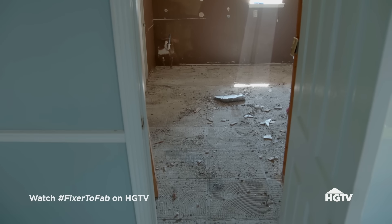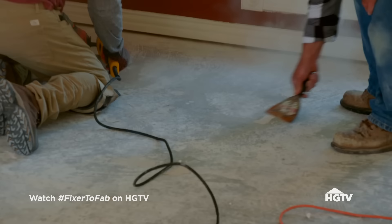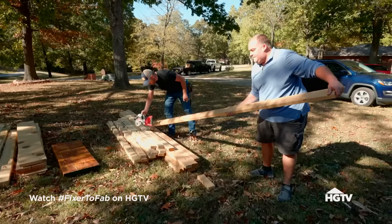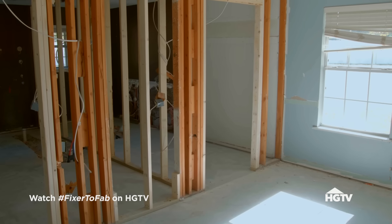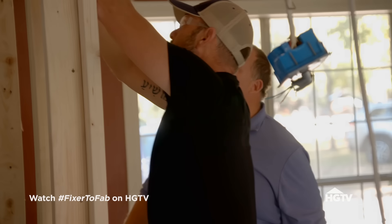We are at the Layugan house and the crew is flying. We've installed the header, which will allow us to remove the load-bearing wall in the kitchen. We got all of that tile up, the rest of the flooring out. We finished gutting the entire main bathroom. So now we can start framing out new spaces, like the portion of the bathroom we're turning into a walk-in closet off the main bedroom, and the Layugan's new kitchen pantry.